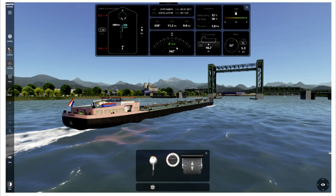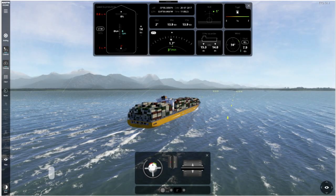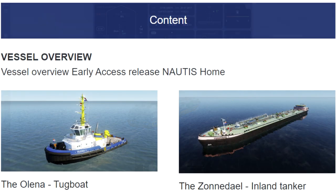Nautis Home is our new standalone maritime simulator that comes with standardized courseware for individual training and assessment. The courseware will be focused on basic maneuvering in the early access Nautis Home. Through tutorial-style scenarios, you will be able to learn how to maneuver a vessel. Keep in mind, this is just the start. We will develop more courseware topics after release, such as anchoring and mooring, add levels of difficulty, and different vessel types to make the scenarios challenging and suitable to train a variety of nautical skills.